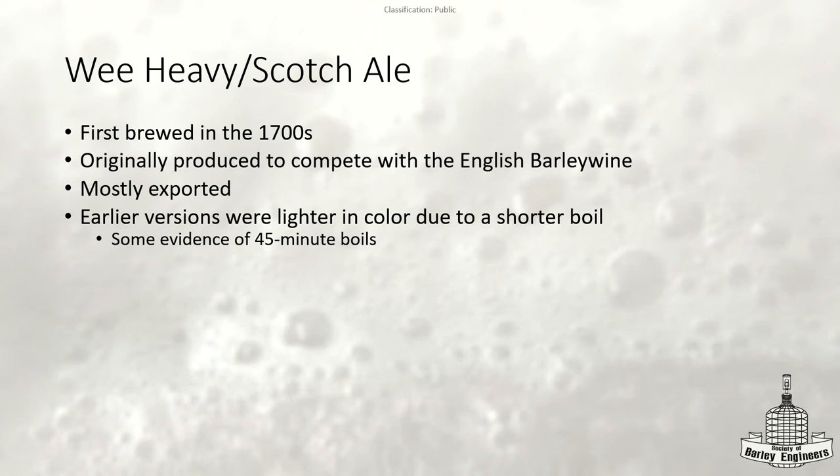The English were still making darker items but people preferred the lighter-colored beers, so the Scottish went with it. Now the Wee Heavy is probably the most common Scottish style you would see brewed here in San Diego at craft breweries, and especially around the US. They're all much darker in color and probably more based on what the BJCP styles say.